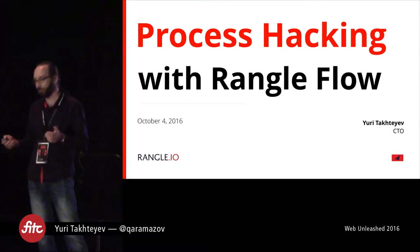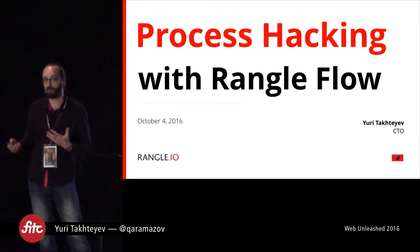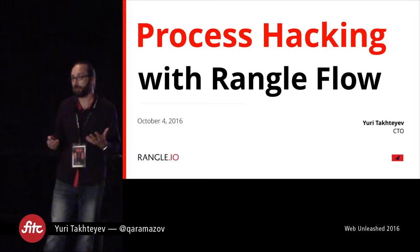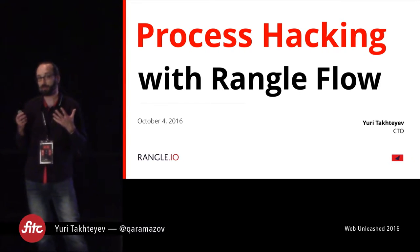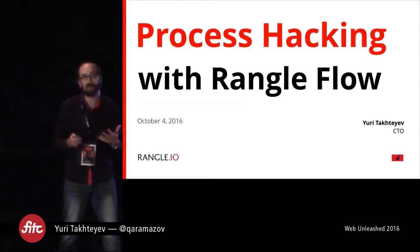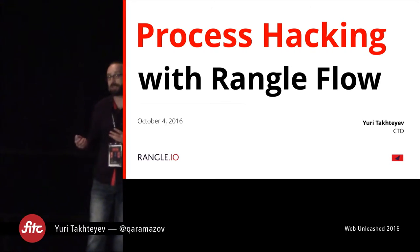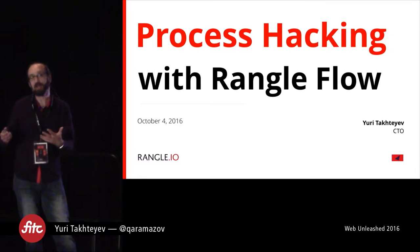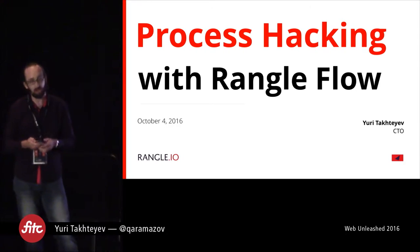Let me say a few words about myself and about the company. I'm the CTO of Wrangler.io. Based on the title, you might think that I'm spending most of my days thinking about technology, but in reality I actually spend a lot more time thinking about our process — in particular, coming up with a software delivery process that would bring our clients the value they are looking to get out of their engagement with us, while also providing our staff with the kind of positive work experience where people really enjoy working on our projects.